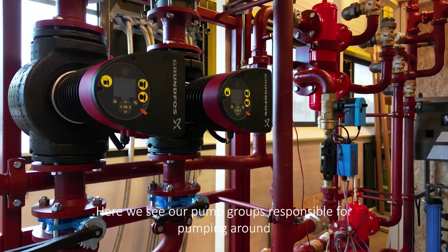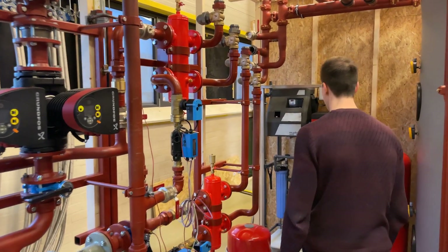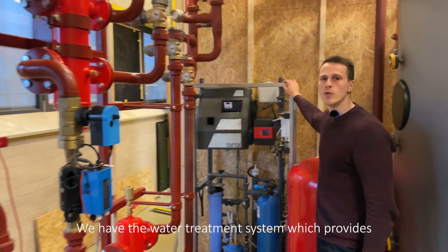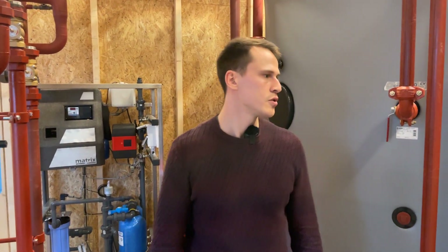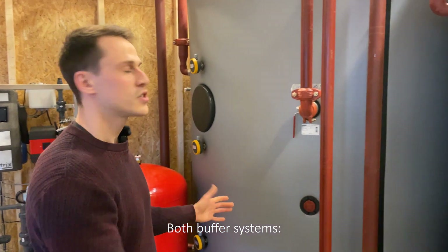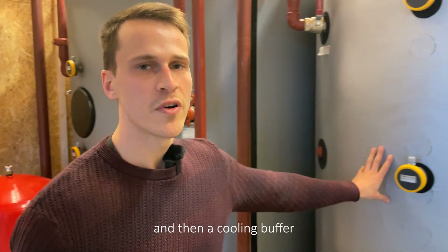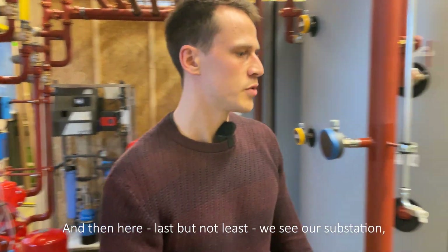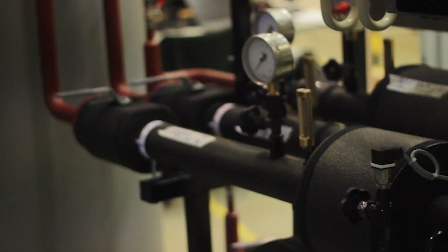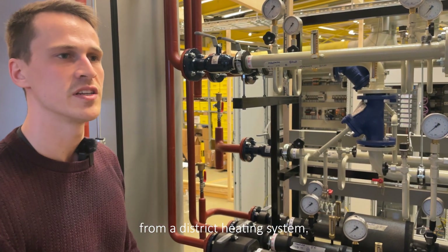Here we see our pump groups, responsible for pumping around all of the internal hydraulics of the system. We have the water treatment system, which provides deionized water to the electrolyzers. Both buffer systems — a hot buffer to provide spatial heating, and a cooling buffer to provide cooling power to the residences. And here, last but not least, we see our substation, which disconnects our internal buffers from the district heating system.